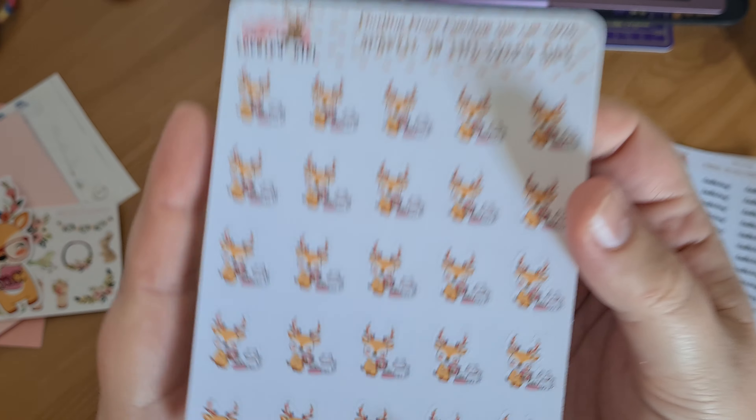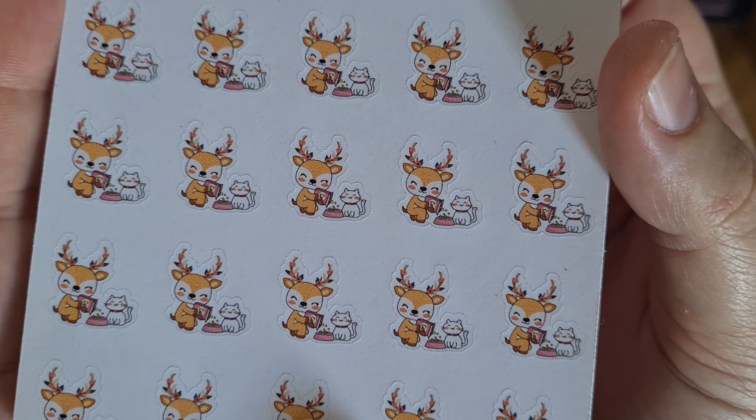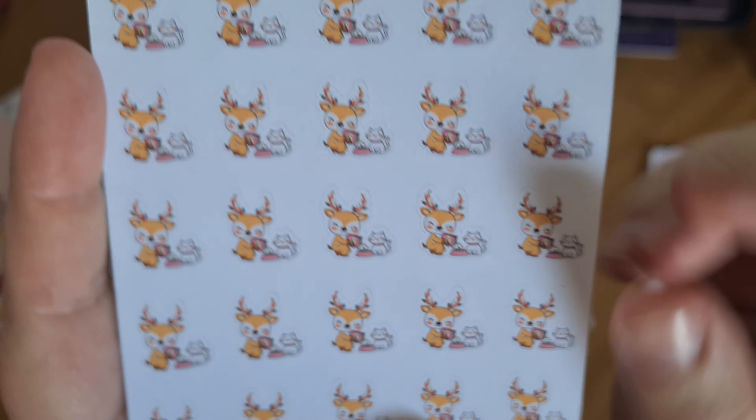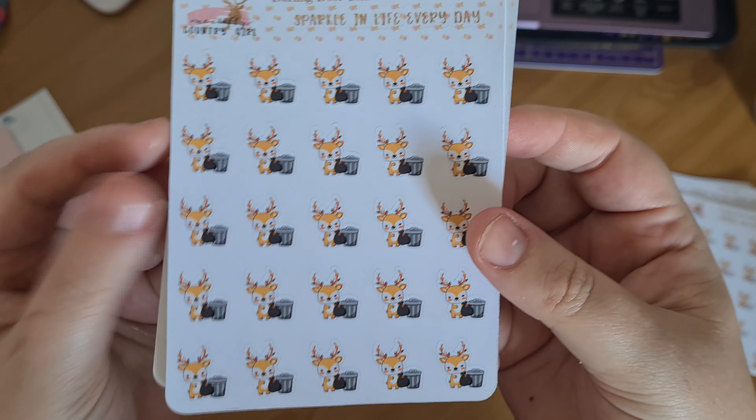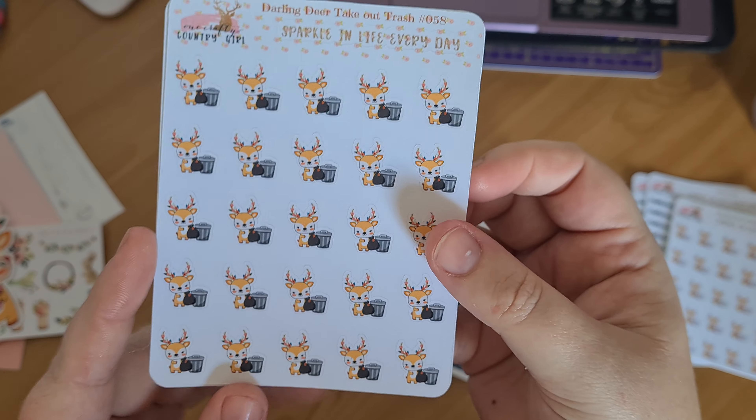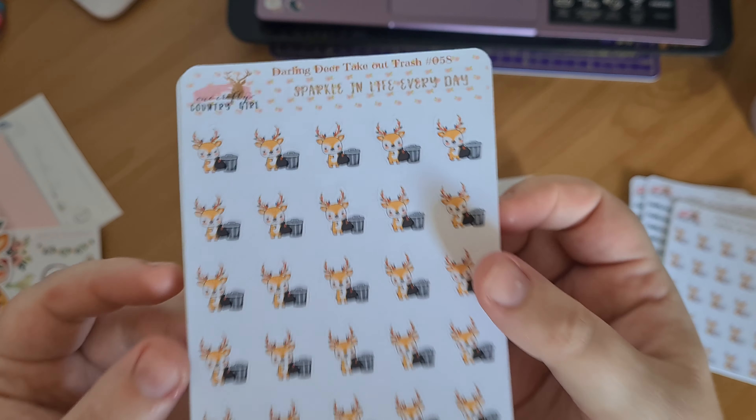I also use these when I'm cleaning the litter tray and stuff. Look how cute this little white cat is — darling, feeding the wee cat. That's just so cute. And I got two Take Out The Trash stickers because I ran out of these and I use them every week.